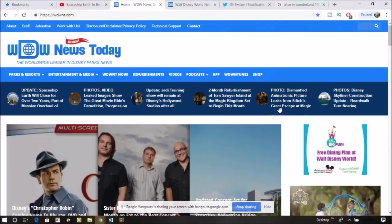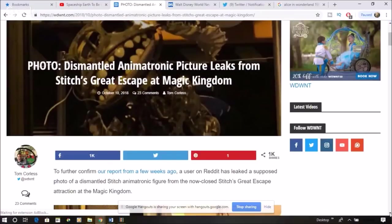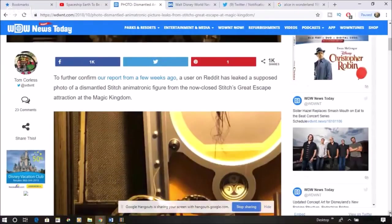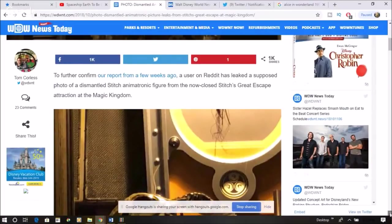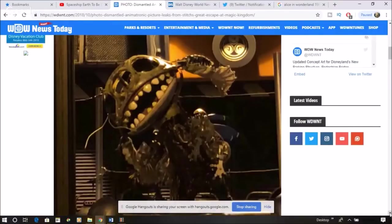Here's the last story — and this one may be disturbing to small children. We were told it was coming back, but a user on Reddit has leaked a supposed photo of a dismantled Stitch animatronic figure from the now-closed Stitch's Great Escape. It looks like it's all done. That is some freaky stuff — it looks like a literal skeleton from Nightmare Before Christmas.